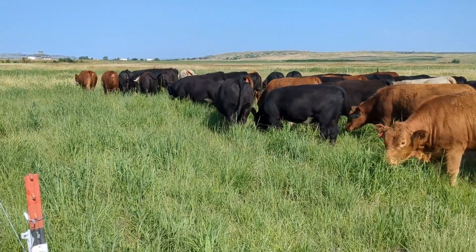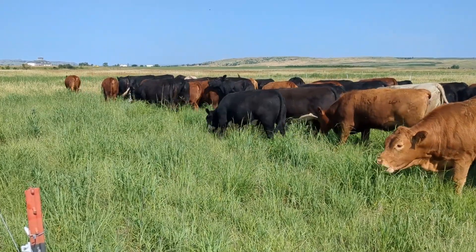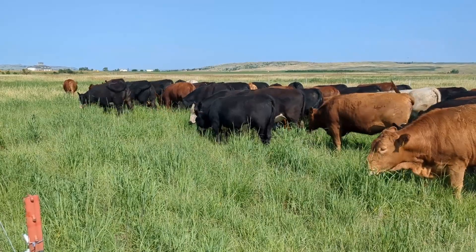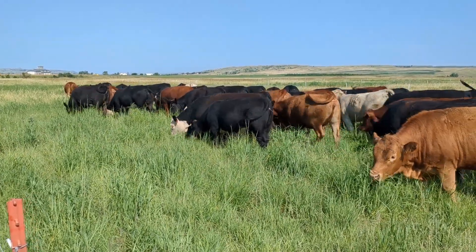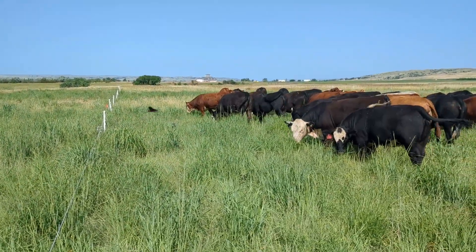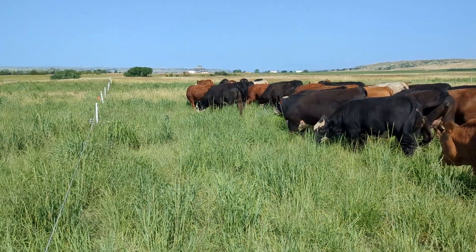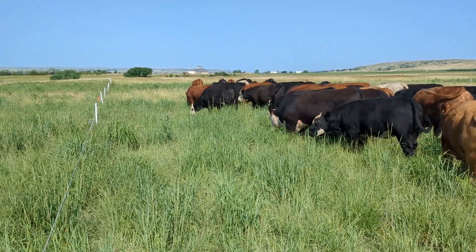This paddock was not grazed earlier in the year, but the patch right in front of you was sprayed with glyphosate to control exotic cool season grasses. Further in the distance you can see some areas that were not sprayed, and you can see the brown of those cool season grasses that have already reached maturity.